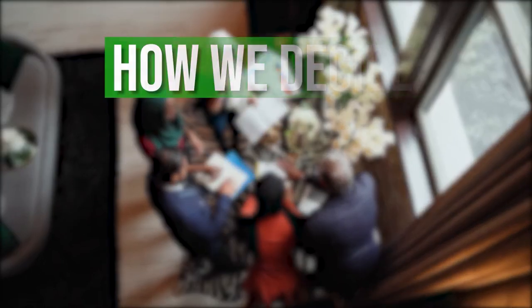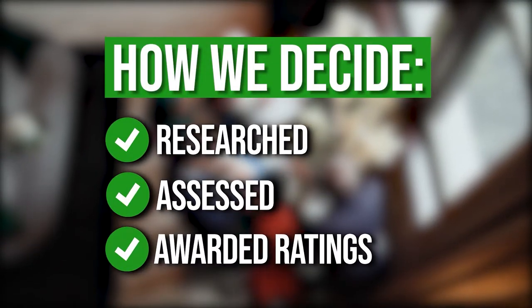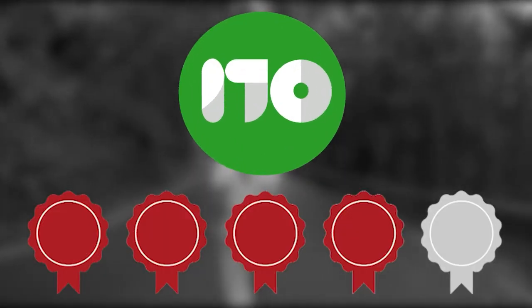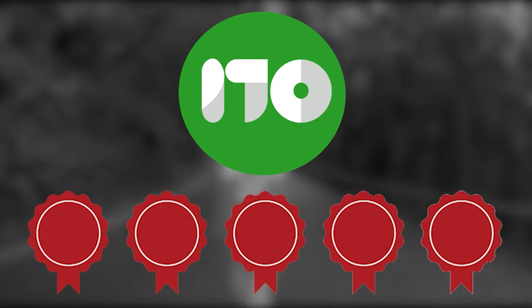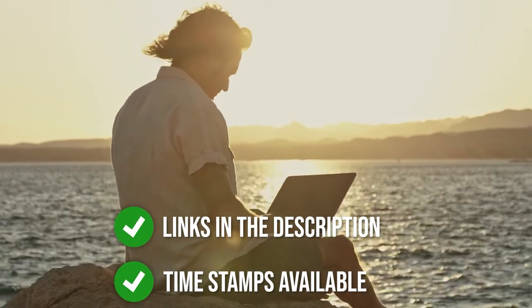The team at TrustedShoppingGuy.com have researched, assessed, and awarded ratings to all the tennis rackets presented in this video. We have selected our top-rated options for you, making it easier to decide which one to buy today. To help you further, there are timestamps and direct links to all the products in the description below.